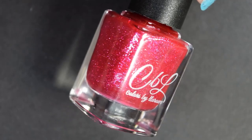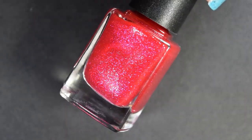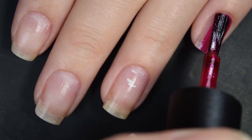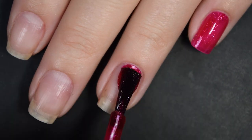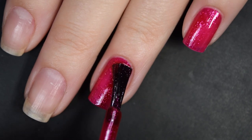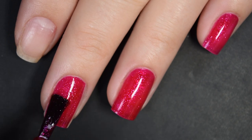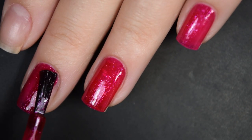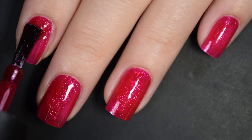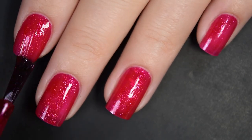Up next, we have the Colors by LaRoe shade, and this is called Raspberry Truffle. This is described as a cherry red crelly base with silver glass fleck shimmer. Here's our first coat of Raspberry Truffle. This has a great formula — I fully expect fantastic formulas from Colors by LaRoe every single month. Nothing hard to use, everything is nice and beginner-friendly. This also covers really evenly on this first coat, but I can still make out just a tiny bit of my nail line and a calcium deposit in my ring finger, so I'm going to go in for a second coat.